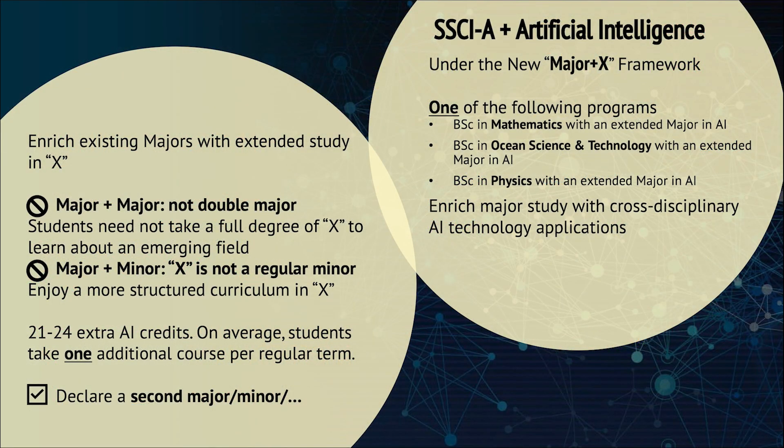Because of the importance of AI in science, we relied on the new extended major framework to develop this Science Group A with an extended major in AI. Students in this extended major must take extra courses in computer science. Students under this framework will be guaranteed some popular courses like fundamentals of artificial intelligence and machine learning. They will also be able to apply the techniques from AI to their major through the capstone project. This experience will help them integrate the emerging area and their own science discipline.